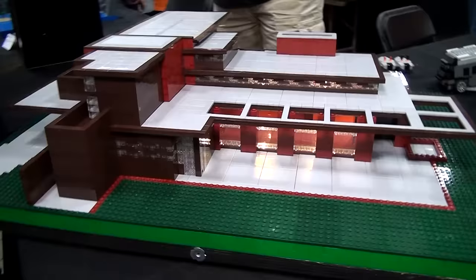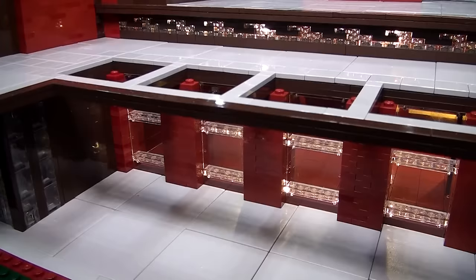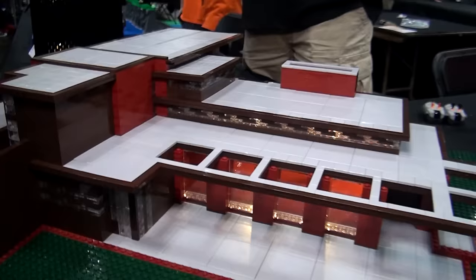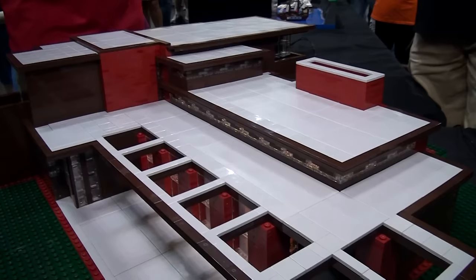If you were to give advice to someone looking to build at that one foot to one stud scale, what's the most important thing to keep in mind? You have to pick a scale, and it either has to be based on the overall size or a particular part. When I did Robie House and the SC Johnson Tower, it was the windows on Robie House and the curved corners of the SC Johnson Tower that dictated the scale. So you have to pick some part of the building that dictates the scale, and then go from there.